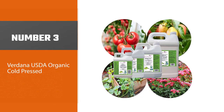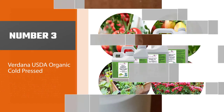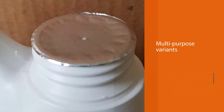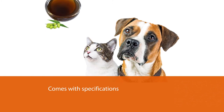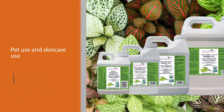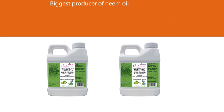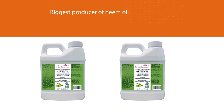Number three: Verdana USDA Organic Cold Pressed Neem Oil. Another popular choice for multi-purpose neem oil is the one from Verdana. It comes with specifications for pet use and skin care use, which is not usually the case from its competitors. It came from India, which is the biggest producer of neem oil in the world. Aside from plant care, Verdana neem oil is effective for treating rough skin and pet skin issues. You can mix it with your favorite skin care products or with your pet's shampoo. For plant care, you need to mix it with mild soap to blend with water.